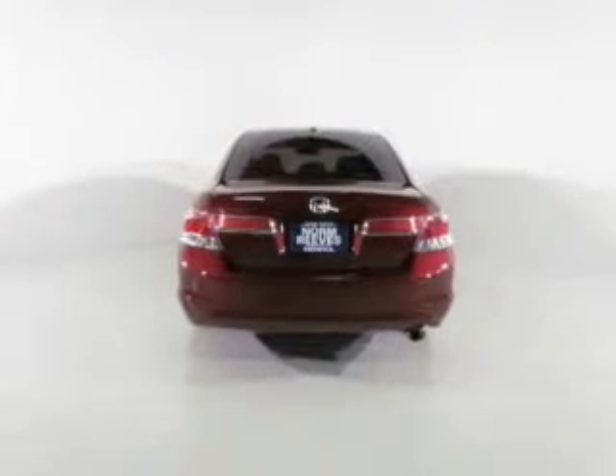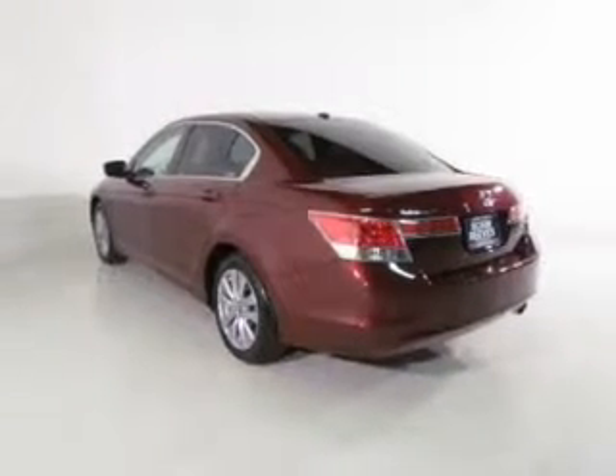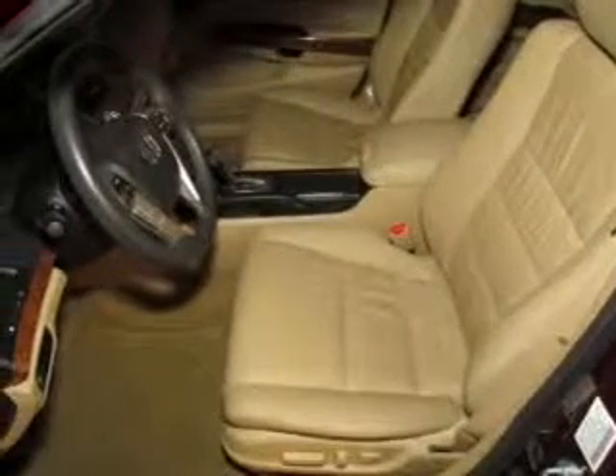The powertrain includes front-wheel drive with an efficient four-cylinder engine driven by a five-speed automatic transmission. Premium wheels give a more luxurious look. Treat yourself to the splendor of a premium sound system.